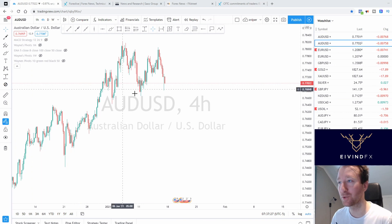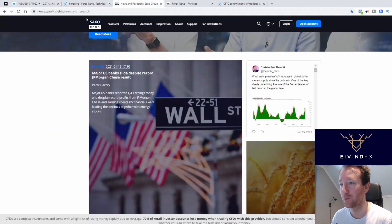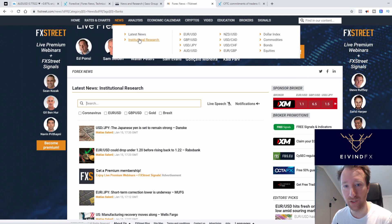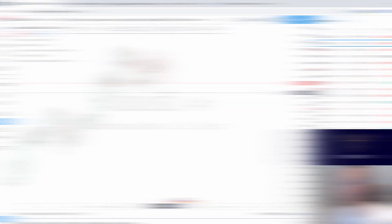First of all, I track forexlive.com every day. I track the insights of Saxo Bank, which is a broker. I use the institutional research on forex.com, and here we have the COT report for this last week. You can check that out if you like.